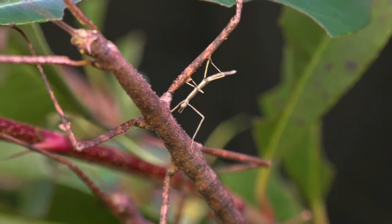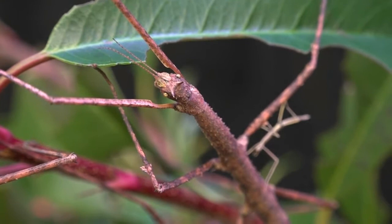Vietnamese stick insects blend in with the branches of the plants they feed on. Here you see a small nymph and a fully grown adult.